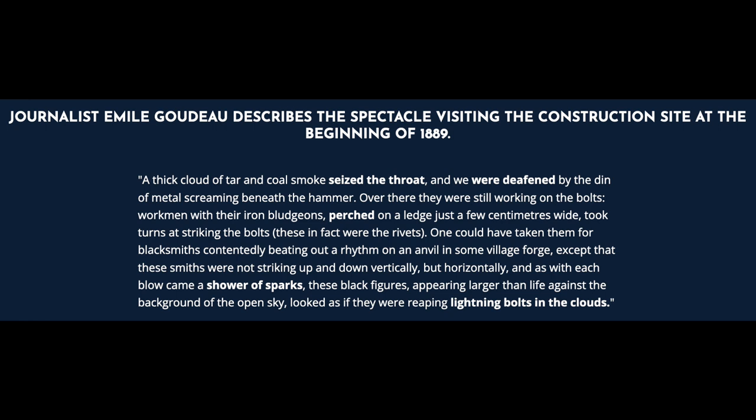Journalist Émile Goudeau describes the spectacle visiting the construction site at the beginning of 1889: 'A thick cloud of tar and coal smoke seized the throat, and we were deafened by the din of metal screaming beneath the hammer. Over there they were still working on the bolts — workmen with their iron bludgeons, perched on a ledge just a few centimeters wide, took turns at striking the bolts — these in fact were the rivets. One could have taken them for blacksmiths contentedly beating out a rhythm on an anvil in some village forge, except that these smiths were not striking vertically but horizontally, and as with each blow came a shower of sparks, these black figures, appearing larger than life against the background of the open sky, looked as if they were reaping lightning bolts in the clouds.'